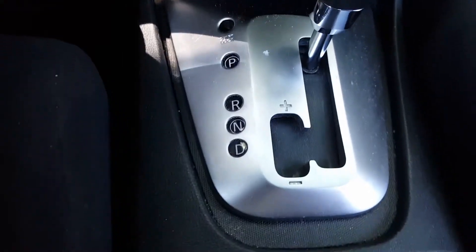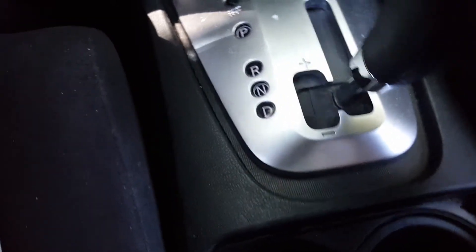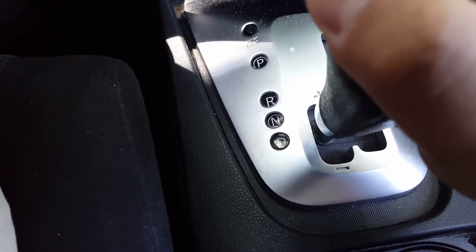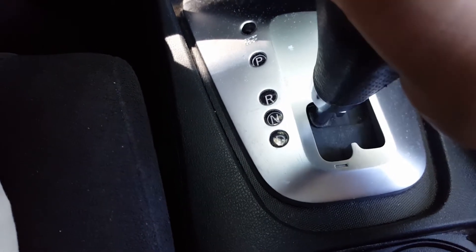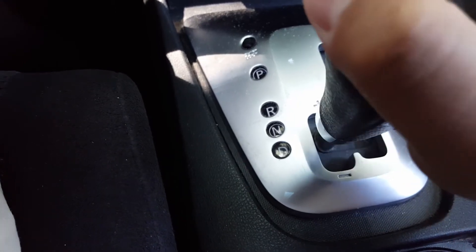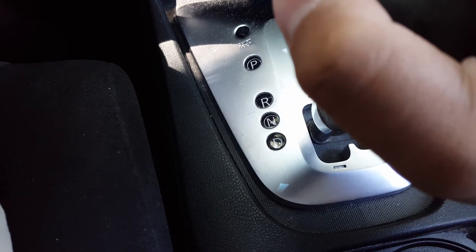So I shifted it to this right here — I'm going to show you how it's done. Basically, you set on here, switch to this gear, and you can either go up or down.